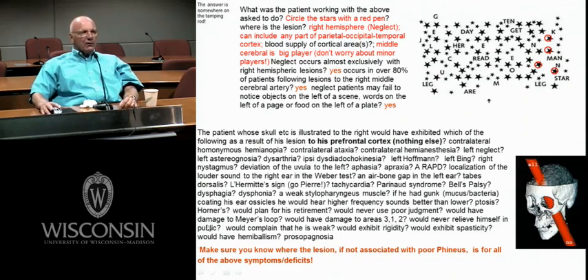Would Phineas never relieve himself in public? Well, he has bad judgment, so of course he relieves himself in public. Would he complain of weakness? No — the lesion is up in the prefrontal cortex, far away from the motor strip. Would he exhibit rigidity? No — rigidity is a sign of Parkinson's disease, different from spasticity. It's like trying to move a lead pipe.